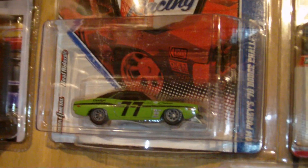The Sam Posey Challenger, and some 57 Chevys courtesy of Master Loafer.